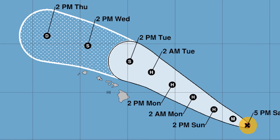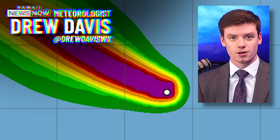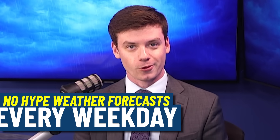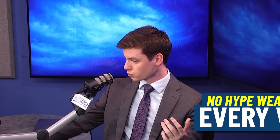The newest weather model data is hinting that Hurricane Kiko is going to pass well to the north of Hawaii. It is early morning on September 7th, 2025. Meteorologist Drew Davis alongside with you. We've got a no-hype forecast for you today when taking a look at the weather models. Let's get right into it because we've been watching Hurricane Kiko very closely.